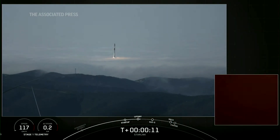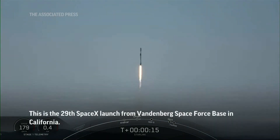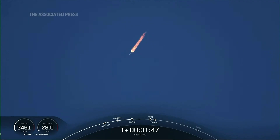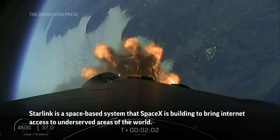Vehicle is pushing downrange. M1D chamber pressure is nominal. And second engine start. And we just heard that MVAC for the full flow of liquid oxygen.